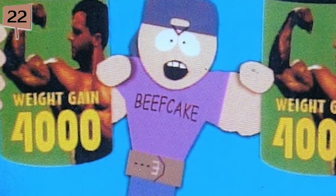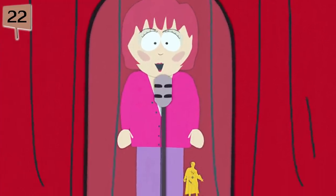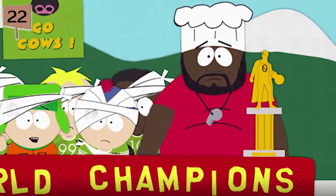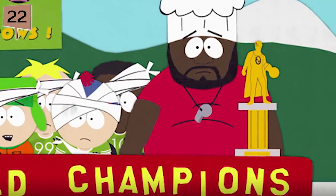Fact 22. In the episode Weight Gain 4000, Kathy Lee Gifford awards Cartman a trophy featuring a golden Orgasmo on top. Orgasmo was the protagonist of a film of the same name that was written and directed by Trey Parker. The Orgasmo trophy returns as a dodgeball trophy in the episode Conjoined Fetus Lady.